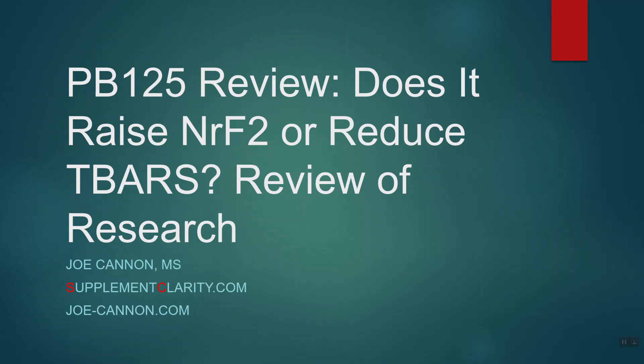I also want to compare PB125 to another product you may have heard of called ProTandem, and try to see how they might be different and see which one might suit you best. So, what are T-bars? T-bars are essentially an indication of free radical damage in the body. As fat gets attacked by free radicals, it becomes rancid and it causes the production of these things called T-bars.